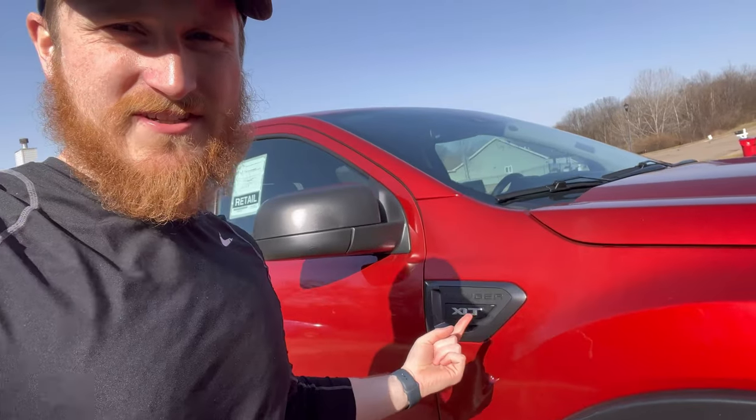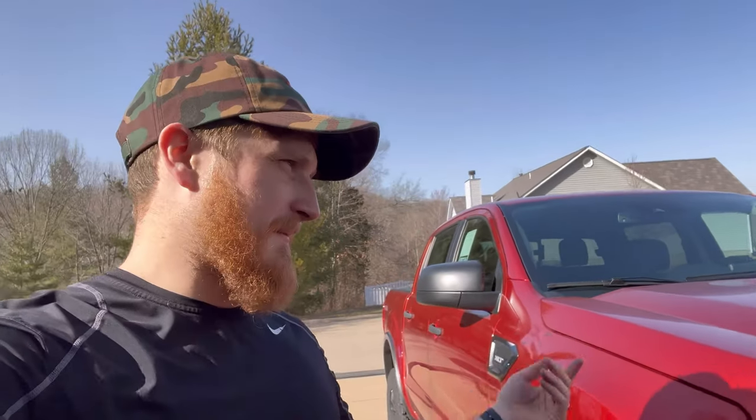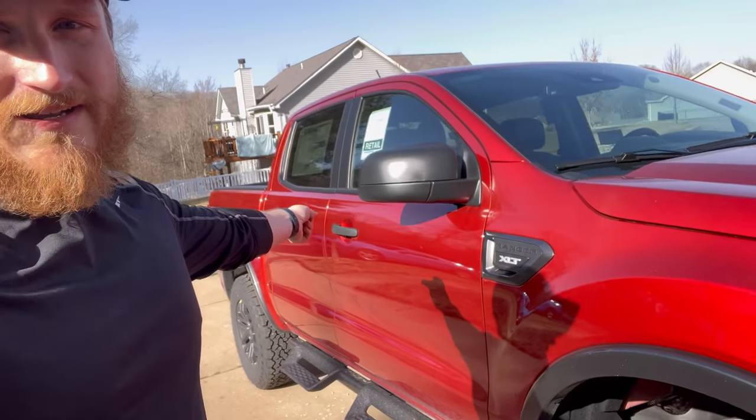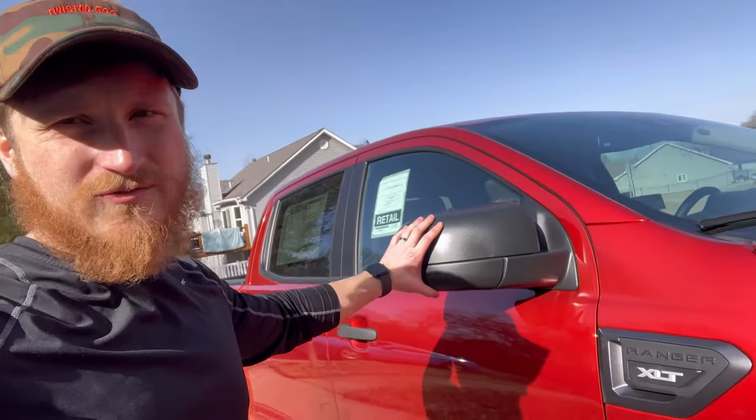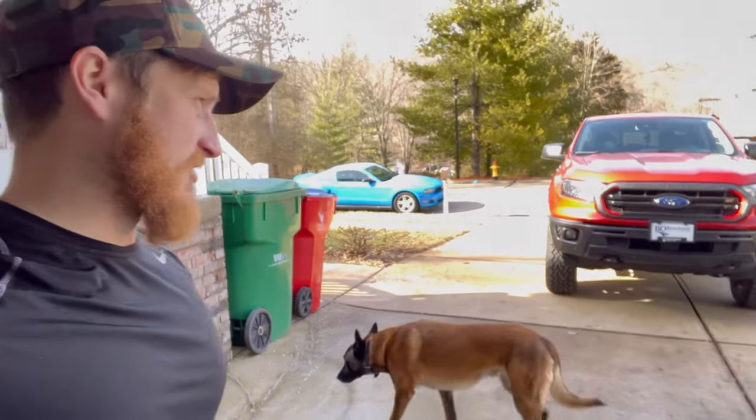It's pretty nice. So it is just an XLT — Ford shut down all Lariat ordering because of shortages and things like that. With the Lariat, you get a different cluster, body colored handles, this top part was body colored as well, and you got LED headlights. So that's really the only difference. A few other things here and there, but for what I wanted the truck for, that's just about perfect.